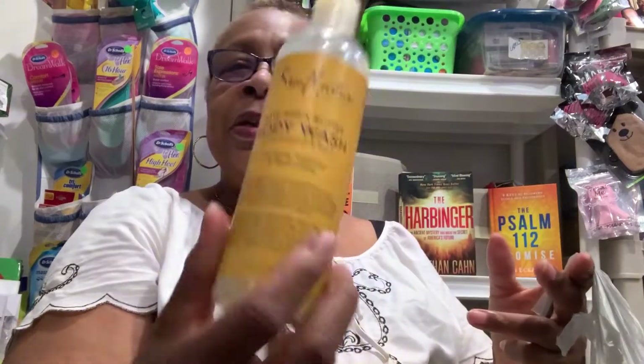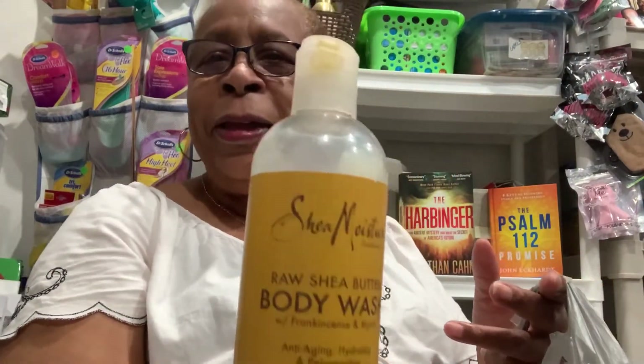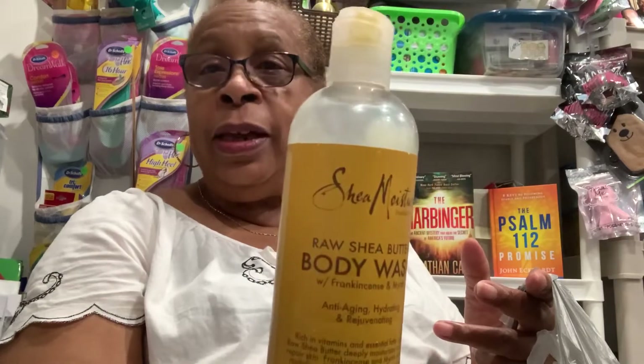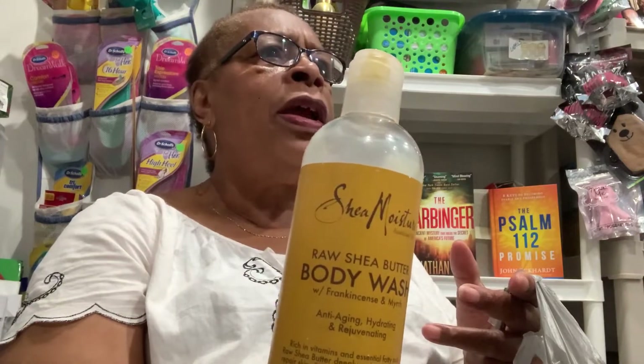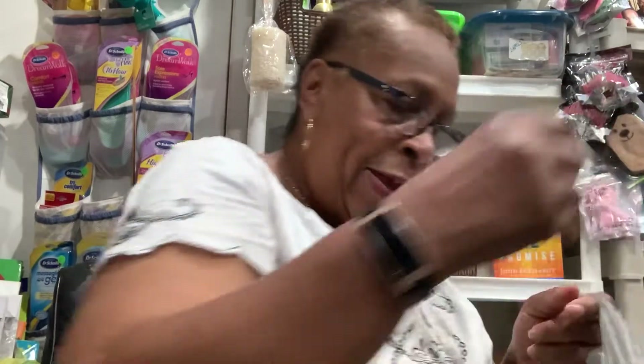Here is this Shea Moisture Body Wash. I love it — this one was great. It's anti-aging, hydrating, and rejuvenating. I did like this. And this is a Shea Moisture Body Oil. I end up buying a lot of Shea Moisture hair products, but this one was Body Oil and your girl liked it. I would highly recommend it.